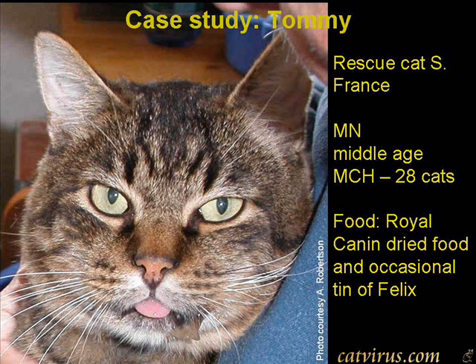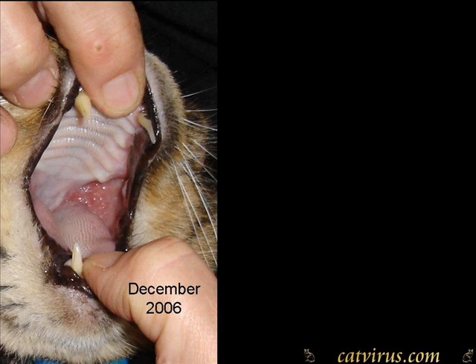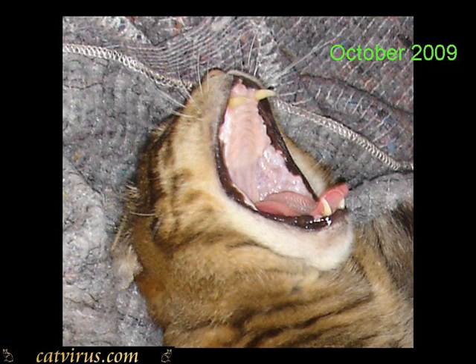Meet my second case, a cat called Tommy, who was a rescue cat from the south of France — a middle-aged cat in a large household of rescue cats rescued by Dr. Andrew Robertson. Tommy had been fed on Royal Canin dry food and the occasional tin. His veterinary surgeon had removed all his teeth and had begun giving him sub-gingival injections of interferon omega, Virbagen Omega made by Virbac, which has been reported to cure a number of these cases. Tommy improved but was still quite inflamed. Within just three or four weeks of changing his food to a raw food called Wild Kitty Cat Food from North America, Tommy made a remarkable recovery which he has sustained, though FGS can be triggered in him at any time by putting him on some popular dry cat foods such as Friskies.